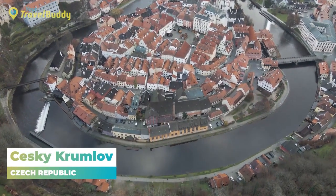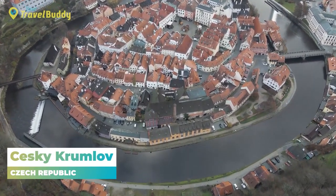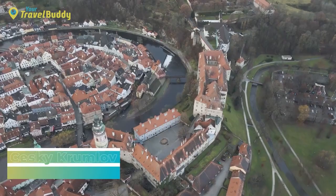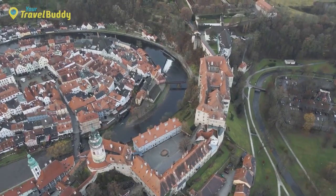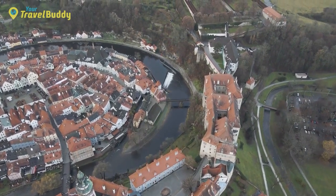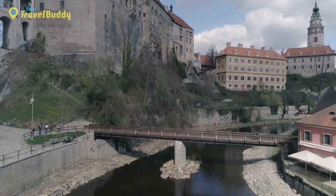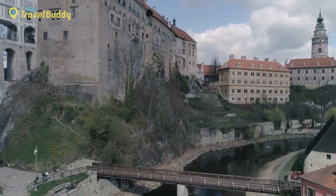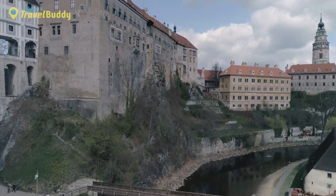Number 12: Český Krumlov, Czech Republic. Český Krumlov is a quaint town located in South Bohemia, Czech Republic. It boasts a spectacular mix of architectural styles and enchanting scenery, making it one of the most enchanting destinations in the country. At its heart lies the Old Town, built around an impressive castle complex that has been remarkably well-preserved over time. The castle, filled with Renaissance and Baroque features, stands as Český Krumlov's main attraction.